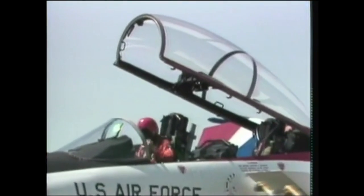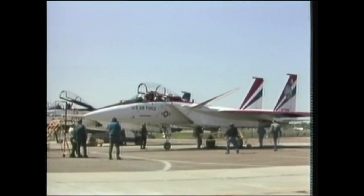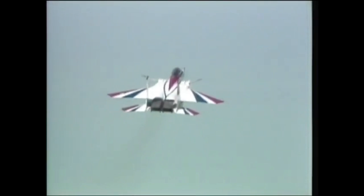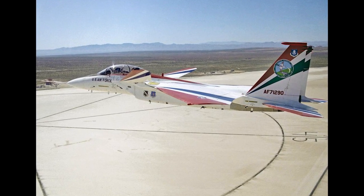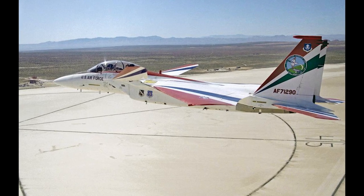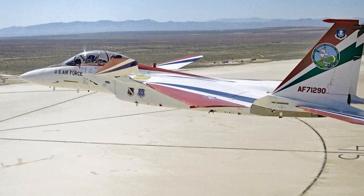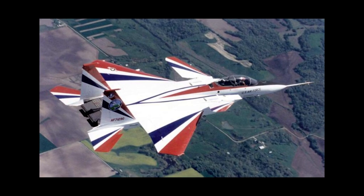Getting back to the STOL-MTD program and aircraft 71-0290: in 1988, as part of the program, the aircraft was given the distinct red, white, and blue paint scheme, making it one of the most recognizable aircraft ever to take to the skies above Edwards Air Force Base. The STOL-MTD program had several goals. Aside from the benefits of having a highly maneuverable airplane in a dogfight, one of the key drivers of the program was an effort to improve ABO, or air-base operability.